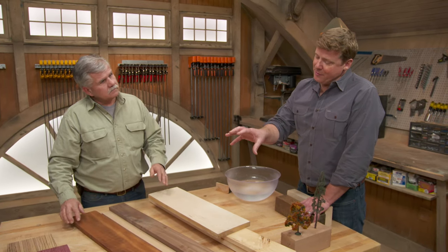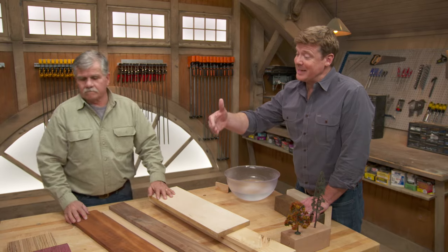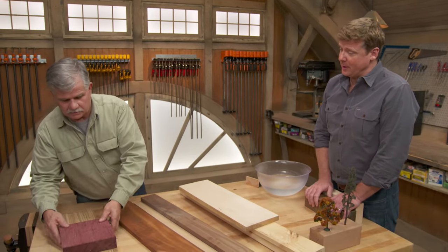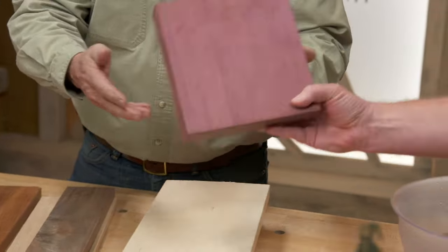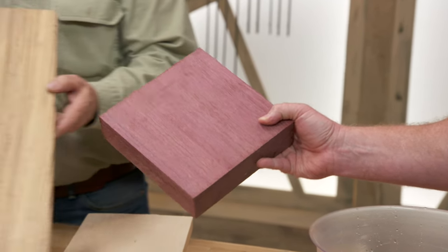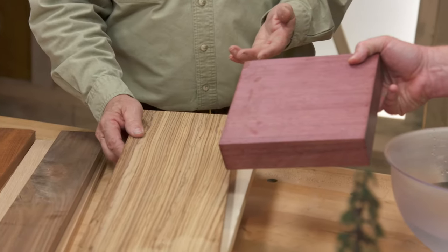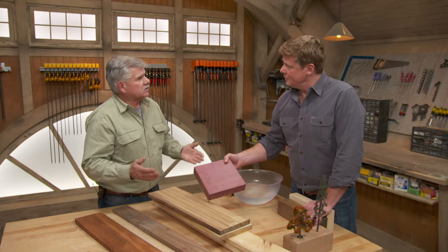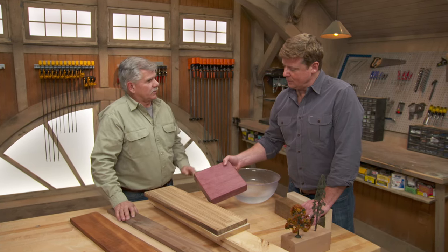After the fine woods, we can go a step further into exotic hardwoods. Look at this — this is Purple Heart. Obviously you can see where it gets the name. And here's zebra wood. These are great accent pieces. Bowl turners and guys that like to do inlays use these to accent pieces of products that they're making.